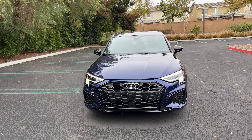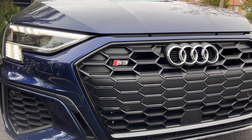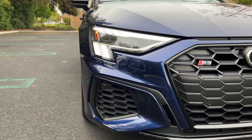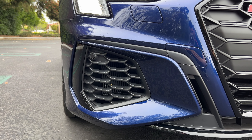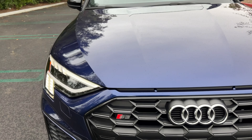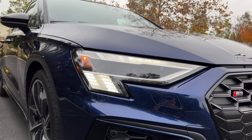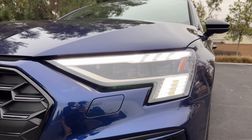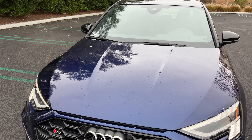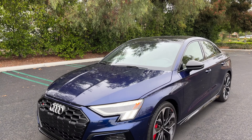All-new generation A3/S3 for 2022. The sharper look on the outside and the S3 adding some muscularity to that. It's a large honeycomb grille, and with the black optic package, it's got a black gloss border and some black exterior details on the car. Larger corner vents on the S3 versus the A3 — the right side is functional, the left side is not. Full LED headlights are standard on the S3.